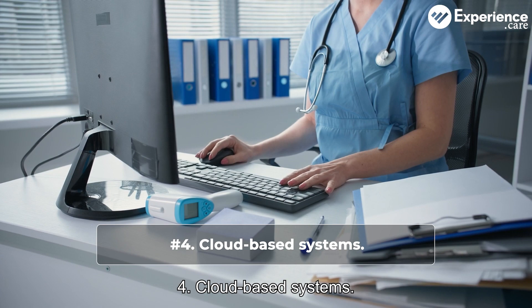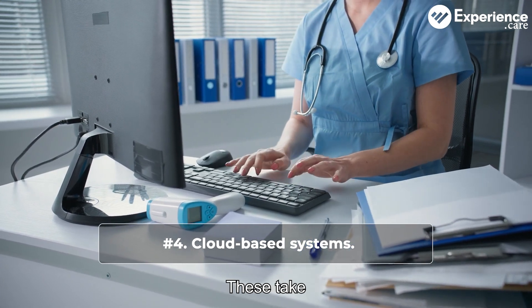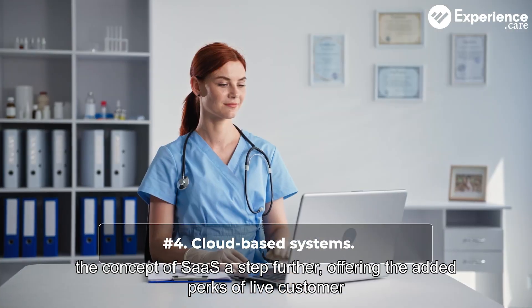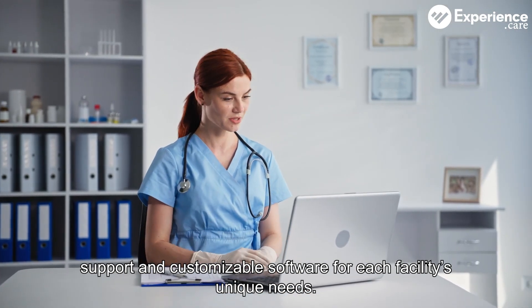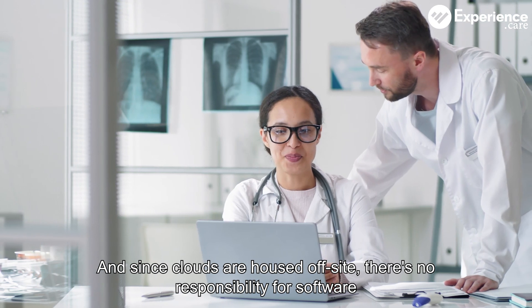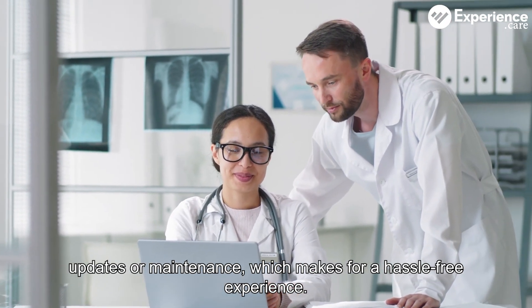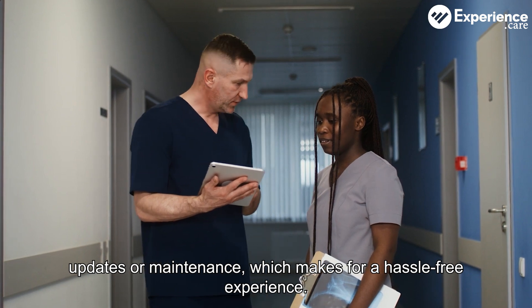Four: cloud-based systems. These take the concept of SaaS a step further, offering the added perks of live customer support and customizable software for each facility's unique needs. And since clouds are housed off-site, there's no responsibility for software updates or maintenance, which makes for a hassle-free experience.